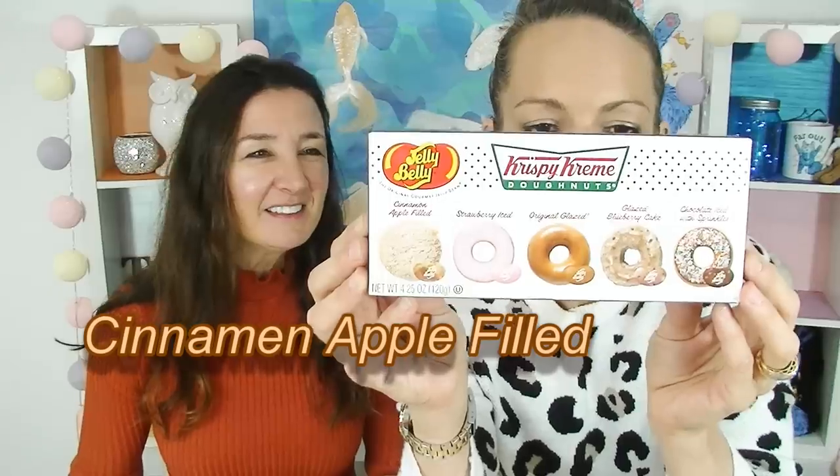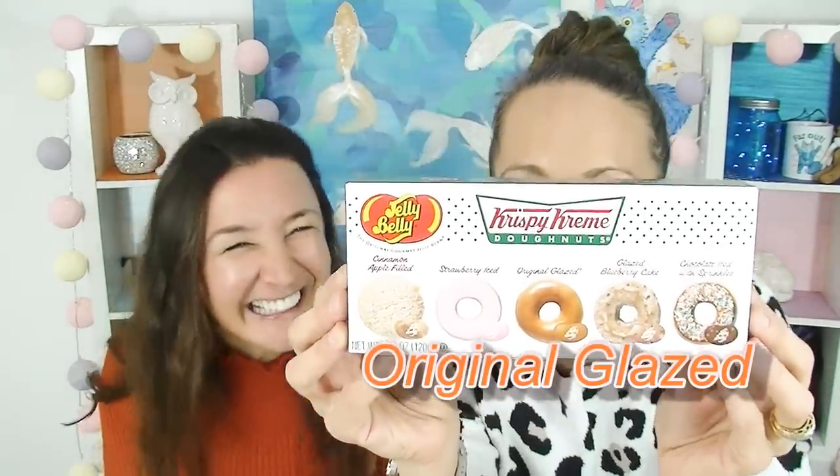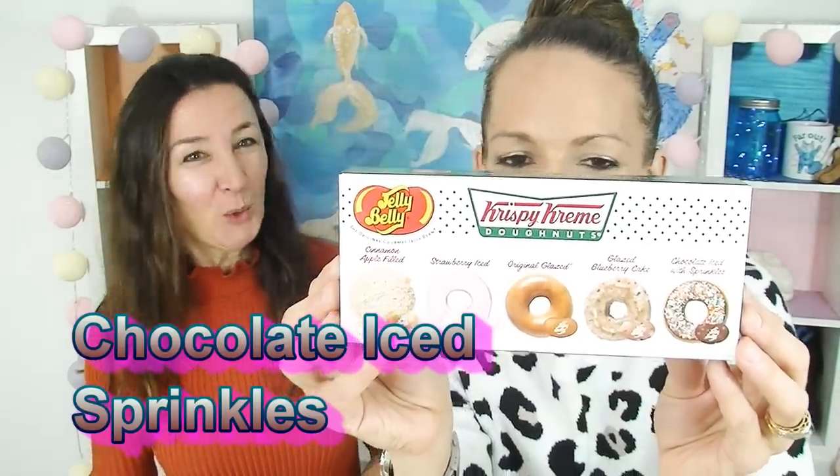He's eyeing off these Krispy Kremes. Oh, it's Jelly Belly! Donuts in a box — you get donuts in a box. It's Jelly Belly's and it's got lots of different flavors in there. I'll hold up the back so you can see. Flavors: cinnamon, apple filled, strawberry iced, original glazed, glazed blueberry cake, and chocolate iced sprinkles. Let's have a look.